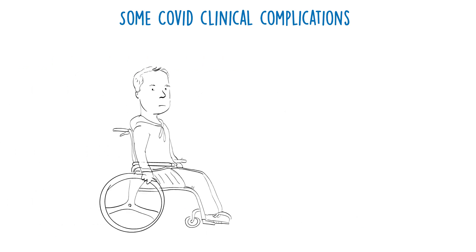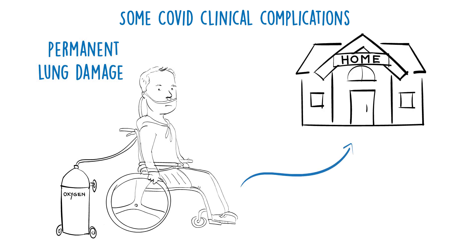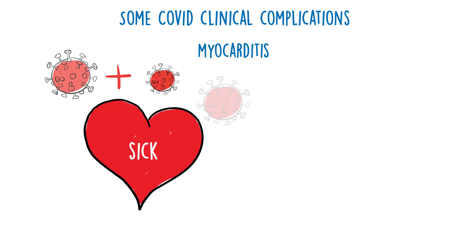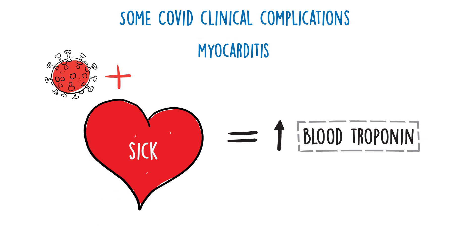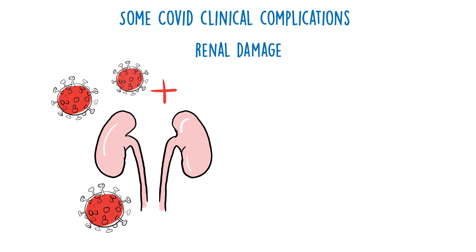Some patients develop permanent lung damage in the form of a rapid onset pulmonary fibrosis — they may even need to go home with oxygen. Less commonly, patients may develop myocarditis. This is indicated by a high troponin and can be difficult to distinguish from a myocardial infarction. The virus can also damage the kidneys, and this is easy to overlook.